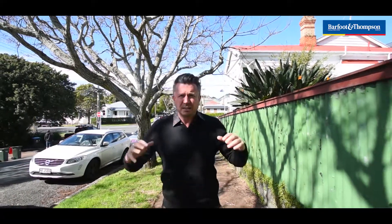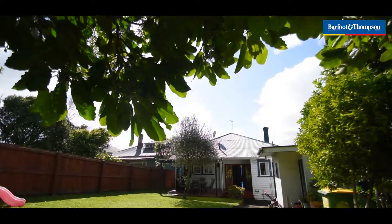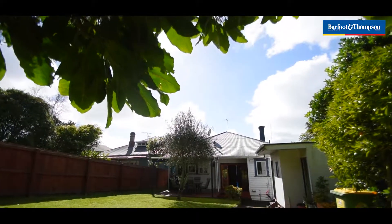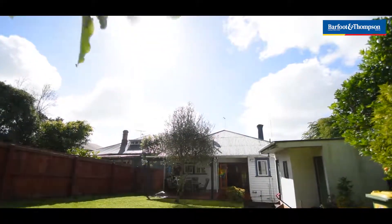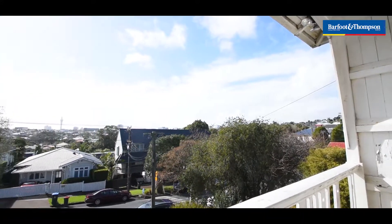When I first entered this house there's just something really special about it. It's got space, it's very grand, massive high stud, really big rooms. This house to me is all about the potential — you can create the ultimate Greylyn family pad here. There's room for double garaging, extend out the back, views of the Sky Tower off the front deck, and a really nice sunny aspect out the back.